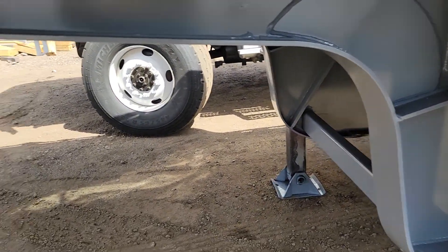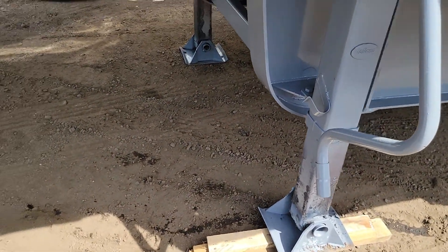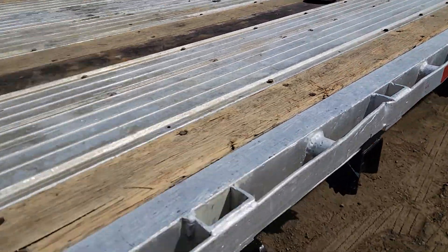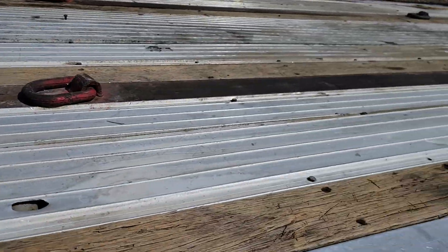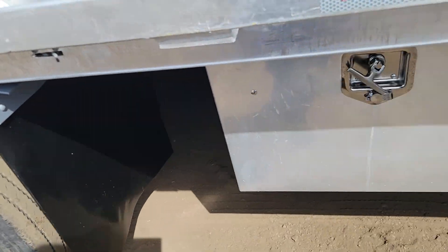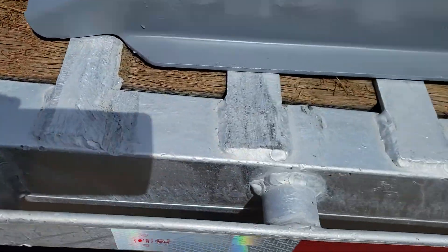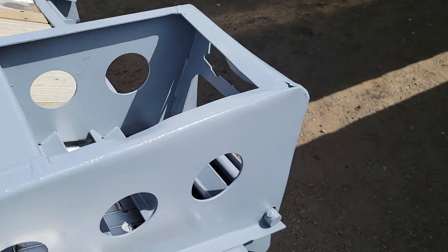We touched up the paint underneath but we didn't paint over rust. Here's a look at your landing gear. The deck is in nice shape. We've got eight tie-downs on the deck. It's got a sliding ratchet system to secure your load. I'll take a walk down the deck so you can see it a little bit better — very nice shape.